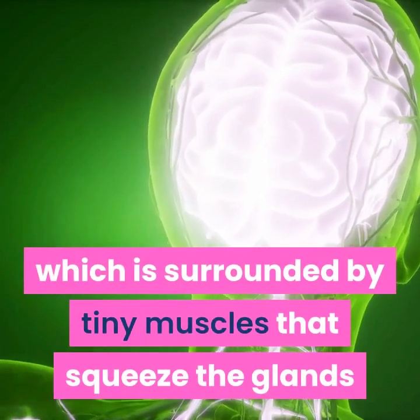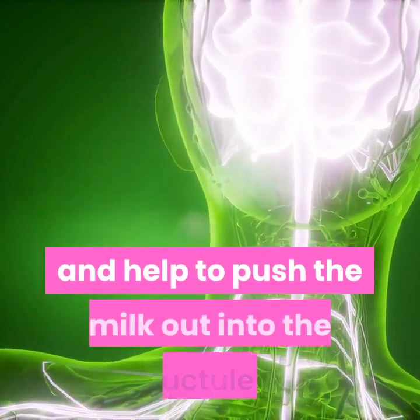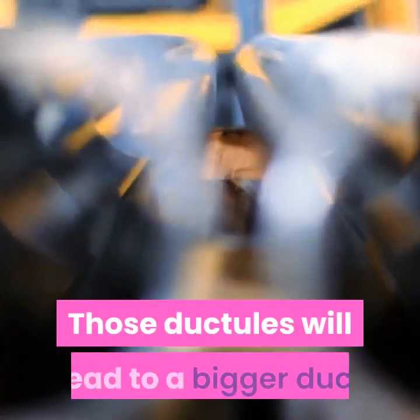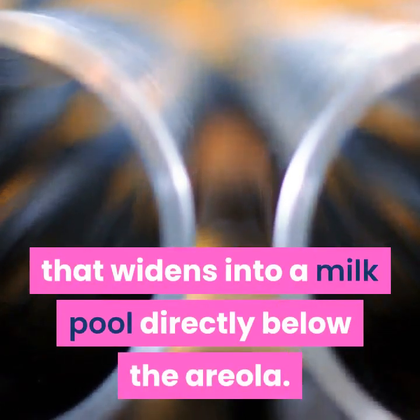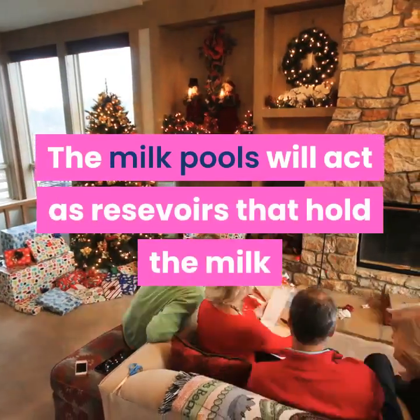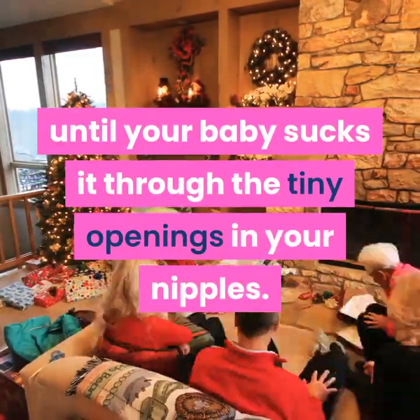The milk is produced inside of the alveoli, which are surrounded by tiny muscles that squeeze the glands and help push the milk out into the ductules. Those ductules lead to a bigger duct that widens into a milk pool directly below the areola. The milk pools act as reservoirs that hold the milk until your baby sucks it through the tiny openings in your nipples.